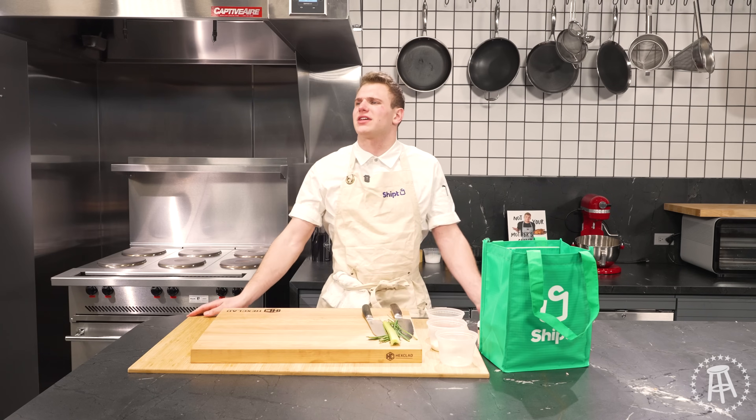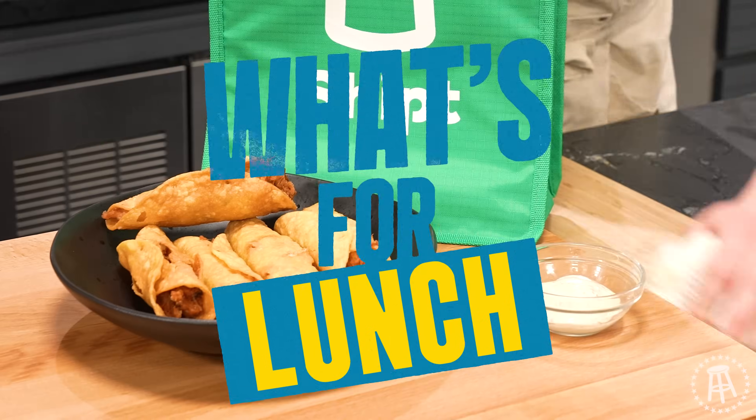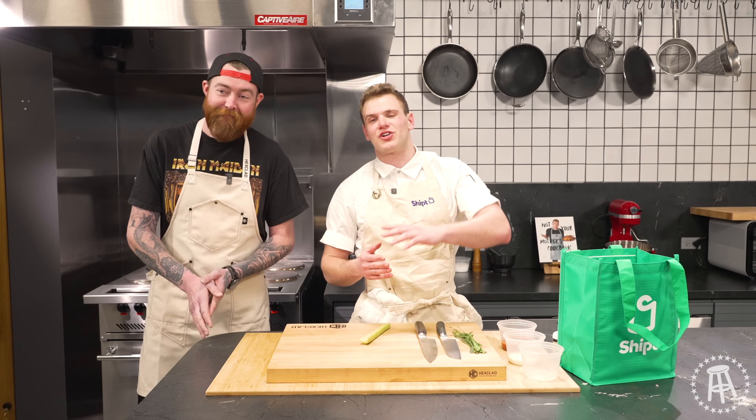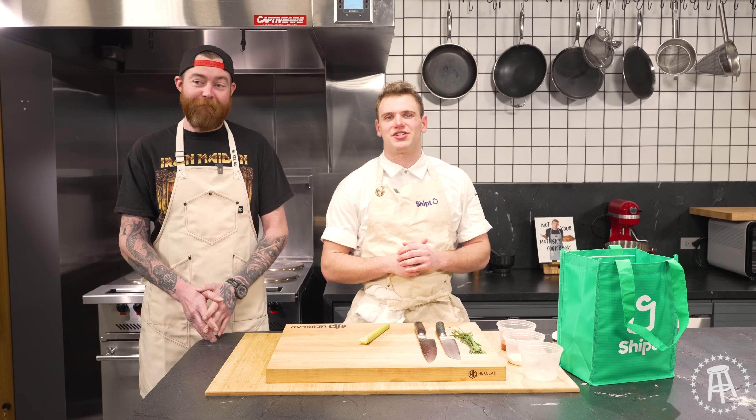Yo Scott, what are we snacking on? Chicken taquitos, I think, today. I'm a private chef. Cook for money. Guys, welcome back to What's for Lunch. This is our Super Bowl snack series. Today, I'm joined by Blackhawks legend Scott Darling.